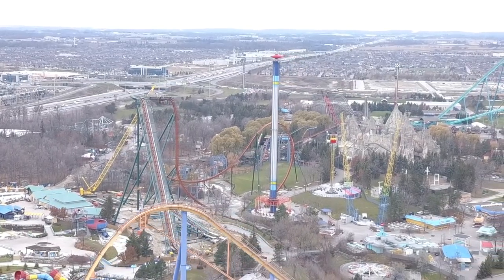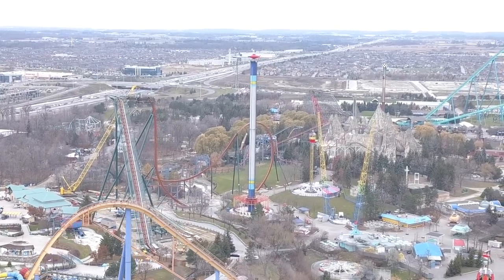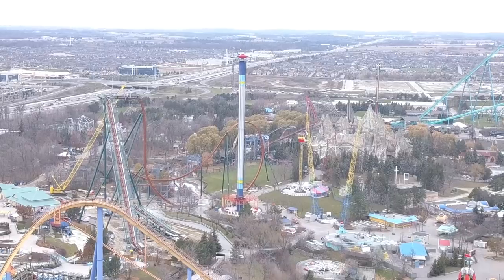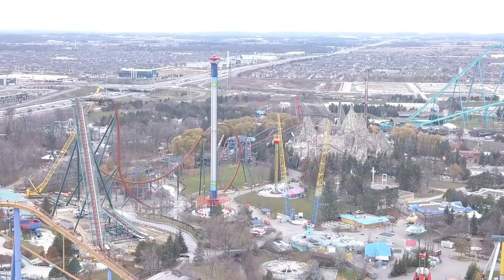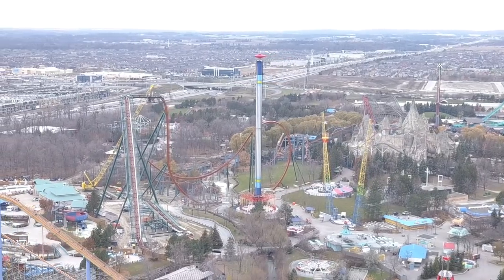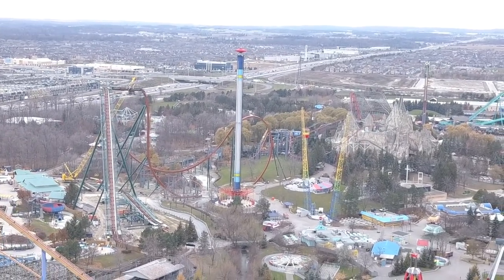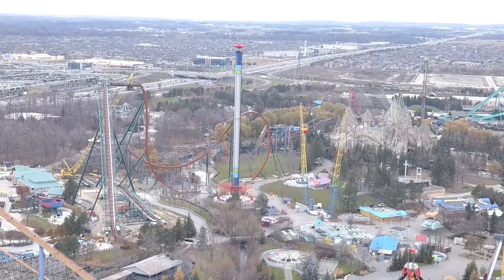From the drone footage, this thing doesn't look as tall, but the zero-g roll at its current point — you can see it from the highway, and it's not even at the top part of the zero-g roll. You can see it from the highway. This thing is tall and it keeps its height.